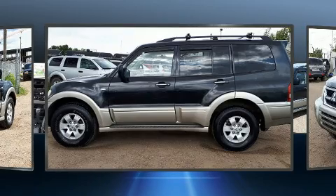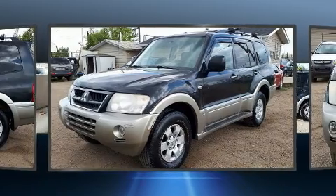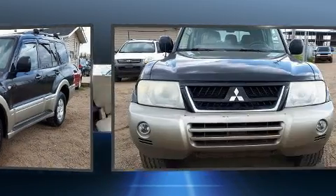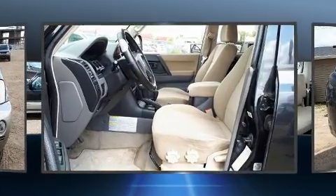All of the premium features expected of a Mitsubishi are offered, including a rear window wiper, one-touch window functionality, power door mirrors and heated door mirrors, skid plates, remote keyless entry, and a split folding rear seat.